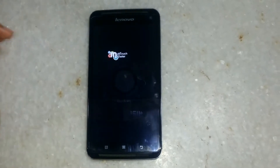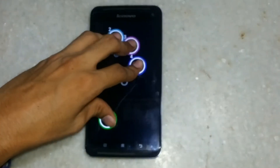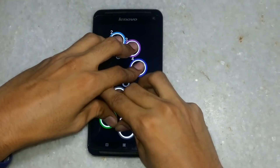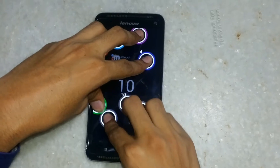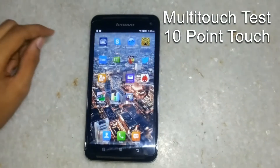Now let's do the multi-touch test of the phone. The phone is capable of 10-point touch, which is good.